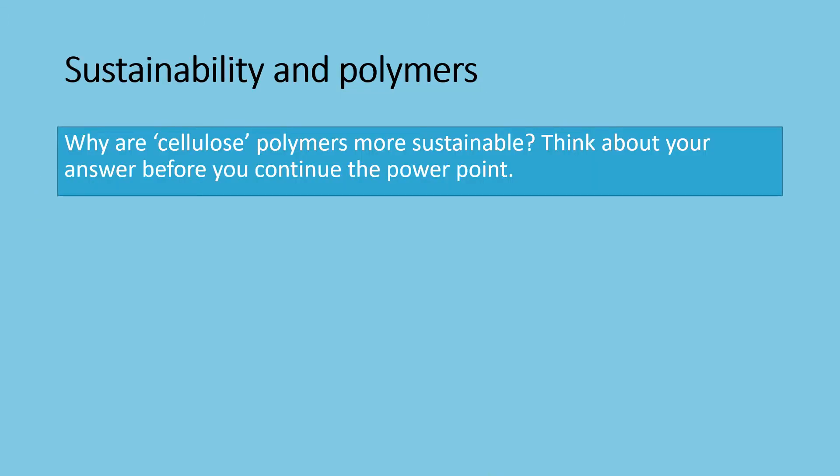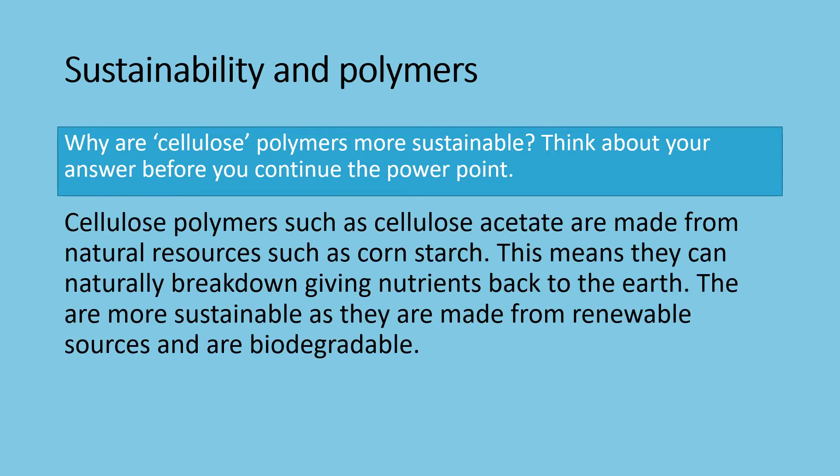Here's your chance to have a little think. Why are cellulose polymers more sustainable? Take a moment to think about your answer. Cellulose polymers such as cellulose acetate are made from natural resources such as cornstarch. This means they can naturally break down, giving nutrients back to the earth. They are more sustainable as they are made from renewable sources and they are biodegradable.